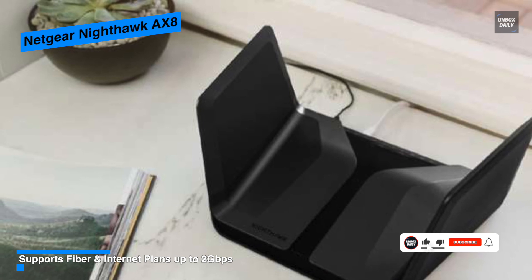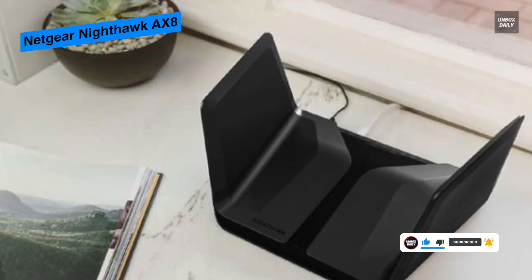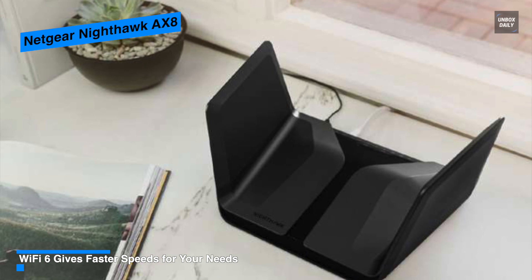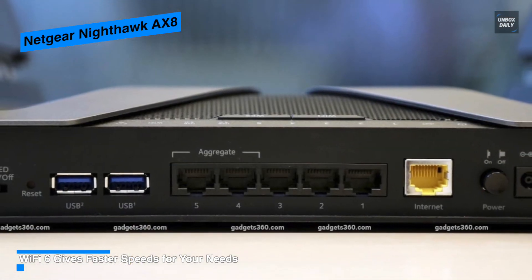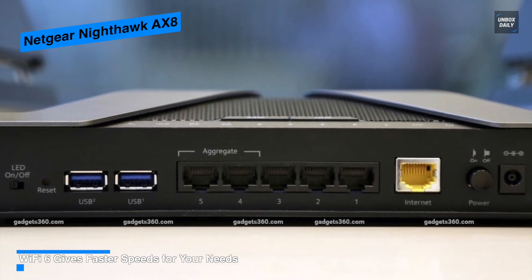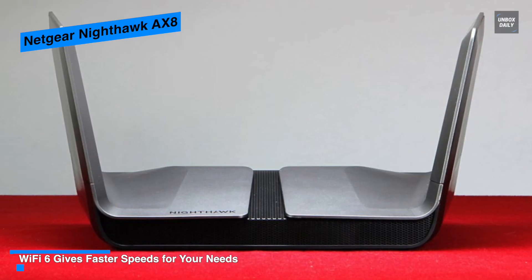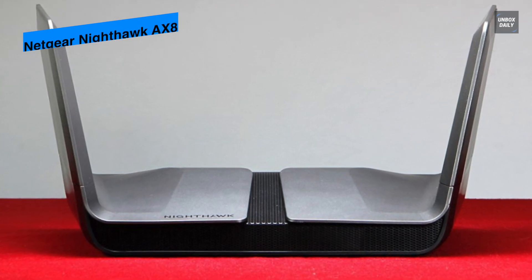With the latest Wi-Fi 6, it is built to increase the amount of data that can be transmitted at once and improve how clients communicate by giving each one more resources and reducing pressure on the network. It's a solid router that helps you get the best from current-generation wireless devices, and can be an ideal option if you're considering an 802.11ax router at this price point.